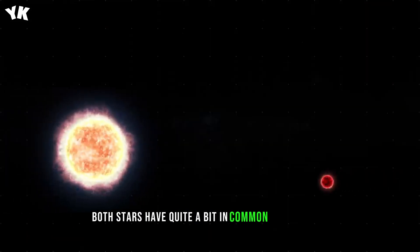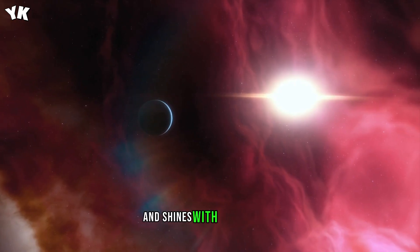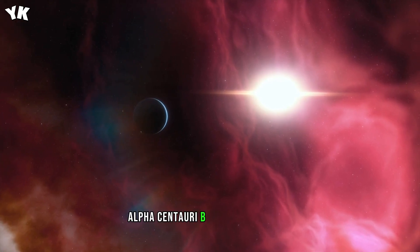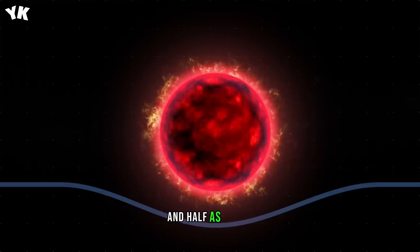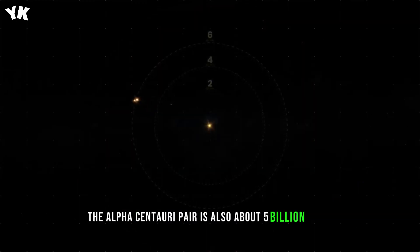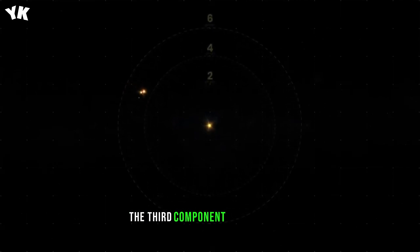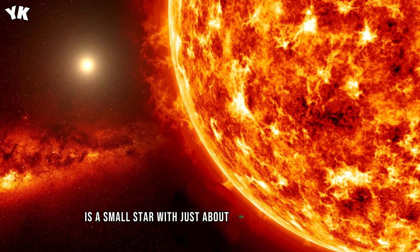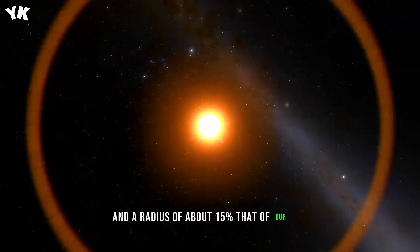Both stars have quite a bit in common with our Sun. Alpha Centauri A is slightly more massive and shines with yellow light about 1.5 times brighter than the Sun. Alpha Centauri B has an orange hue and is slightly less massive than our star, and half as bright. The Alpha Centauri pair is also about 5 billion years old, slightly older than the Sun. The third component of the system, the red dwarf Proxima Centauri, is a small star with just about 12% of the solar mass and a radius of about 15% that of our Sun.